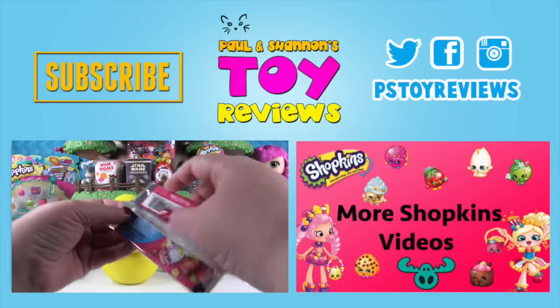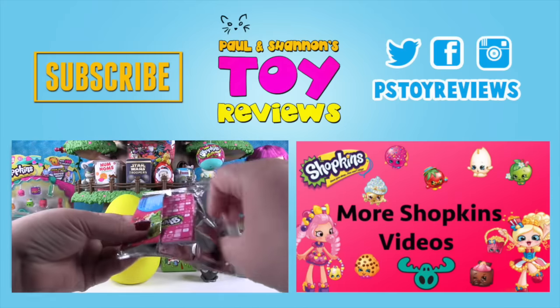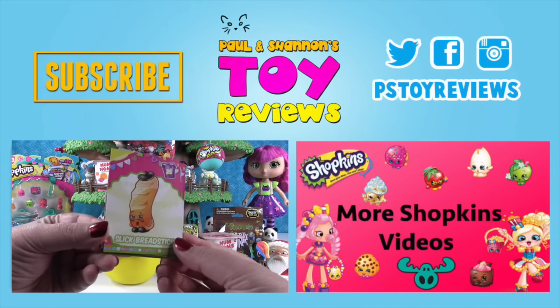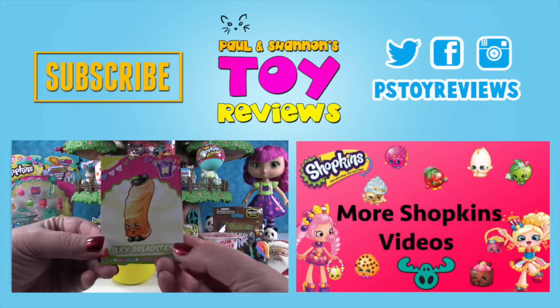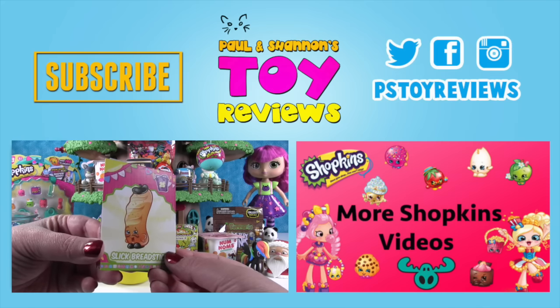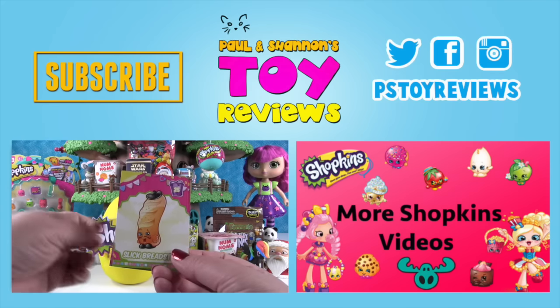So like Shannon said, she linked that video where you can get all the details on the Shopkins giveaway. But for right now, you can leave a comment in this video and let us know who was your favorite out of these five. We'd love to hear. Make sure you subscribe to P.S. Toy Reviews so you stay up to date with all of our videos. And leave this video a big thumbs up so we know you love Shopkins. And we'll see you next time. Bye, everyone.